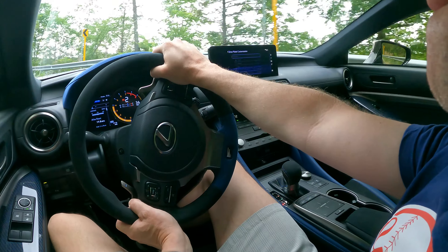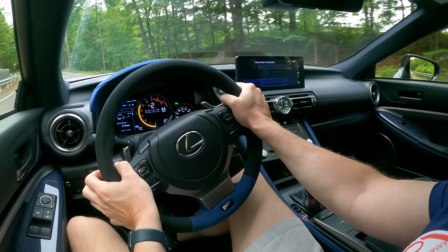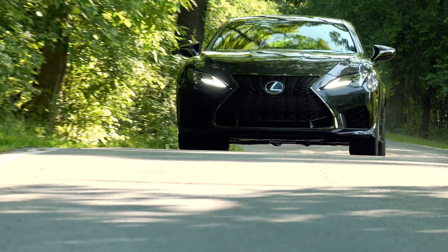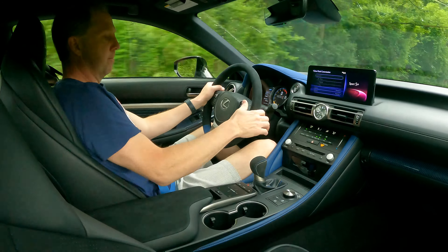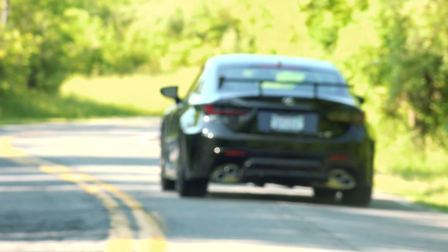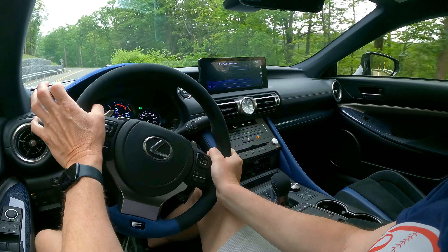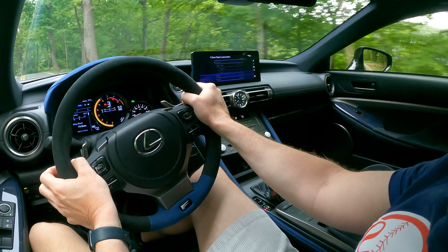Originally introduced for the 2020 model year, the RCF Track Edition is aimed at hardcore enthusiasts, but in the signature Lexus way — meaning its handling is predictable and its daily drive decidedly more softcore than similar offerings from the competition. Because turbos and hybrids have taken over the automotive landscape, there's an old-school charm to the RCF's naturally aspirated 5.0L engine. And though I'm no stick-shift sycophant, it's unfortunate that the RCF doesn't have one, because this direct-shift transmission — which Lexus says combines the performance characteristics of an automated manual with the smoothness of a torque converter automatic — just doesn't get the job done.